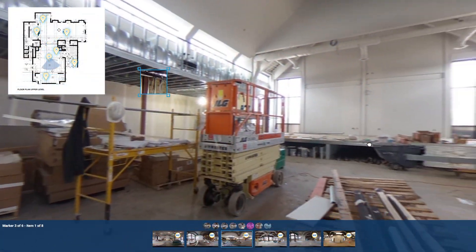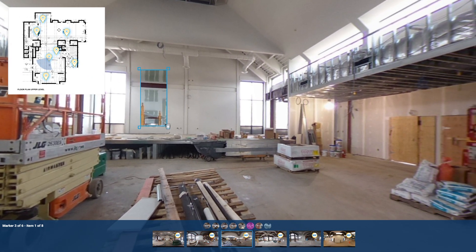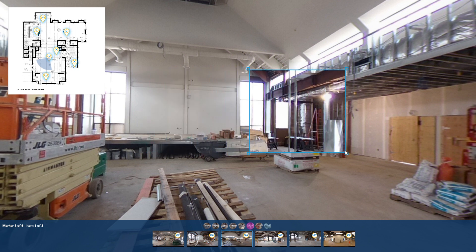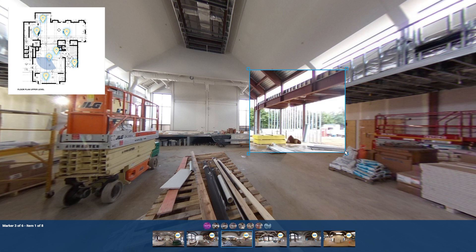Powered by EarthCam's unrivaled control center, software-as-a-service users have the ability to further analyze and communicate project progress. Using EarthCam's image comparison, go virtually behind the walls and compare historical images.